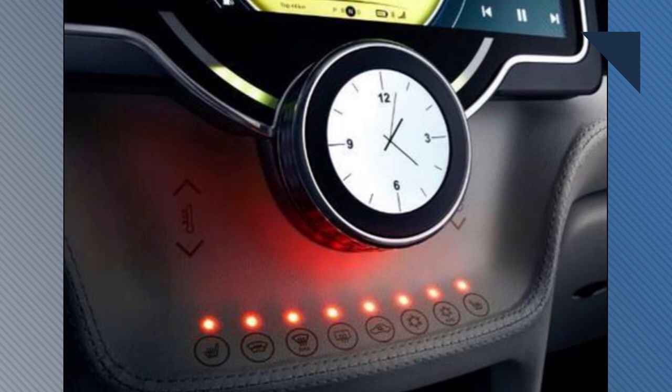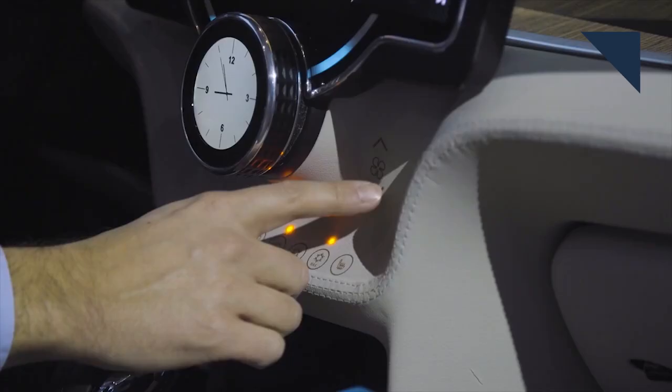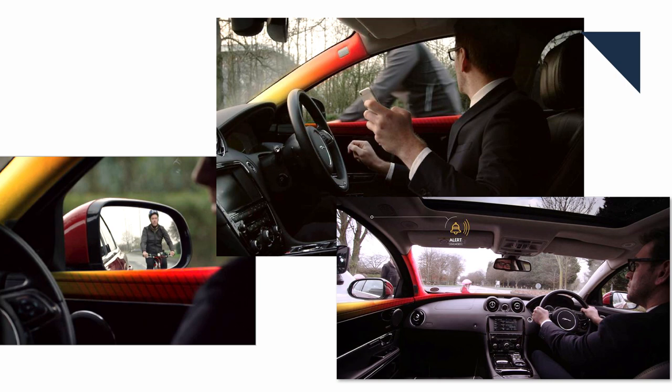We always like to show you the innovative technology that suppliers are developing, because what they're showing off now will likely end up in cars in 3 to 5 years' time. Check out this new material called Reveal, developed by the supplier CGT. It's a synthetic leather that lets light through to illuminate functions on the instrument panel or center console. It also allows for physical or capacitive switches to be placed under the material. The key to making it work is the right materials and manufacturing process to prevent reflection and light scattering. CGT is working with Jaguar to develop a bicycle detector that lights up the top of the door trim and A-pillar when a bicyclist is next to the car.